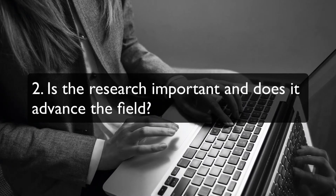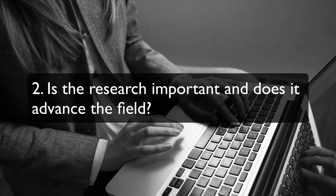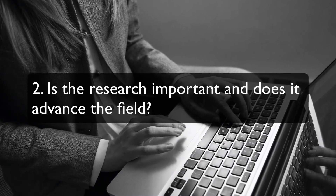Is the research important and does it advance the field? You want to ensure that this question is answered in your cover letter, abstract, and conclusions.